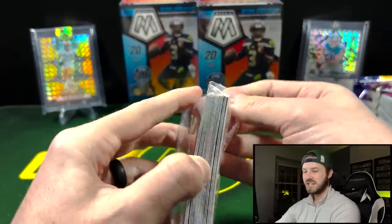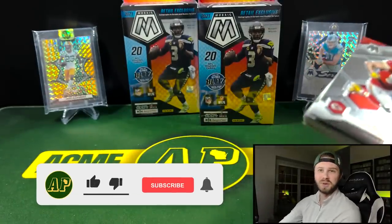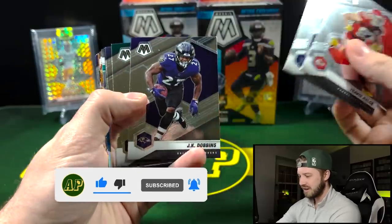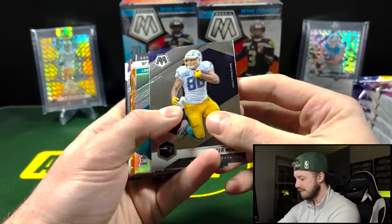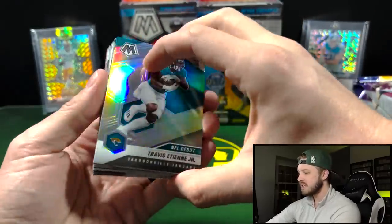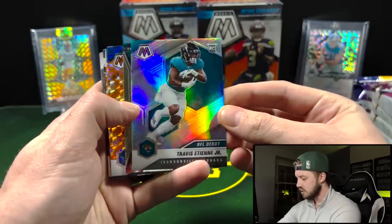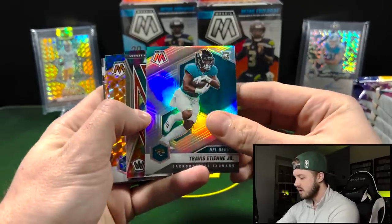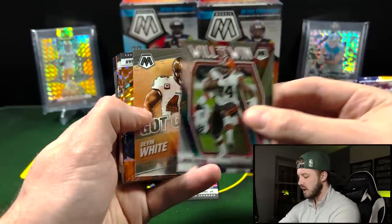Pack number one — we got four of each. If you guys like these larger retail openings, be sure to let me know in the comments, and remember to like and subscribe. Lots of base here — this is the base design. I really liked it last year, it was a good design. This year was a little busier but still good. Travis ETN on the true silver — in the hanger packs and hanger boxes you can get the silver variations. Nice looking card there, I like ETN a lot.